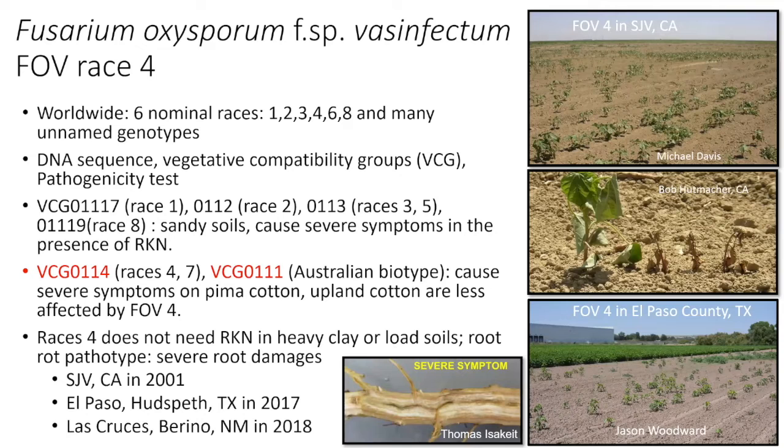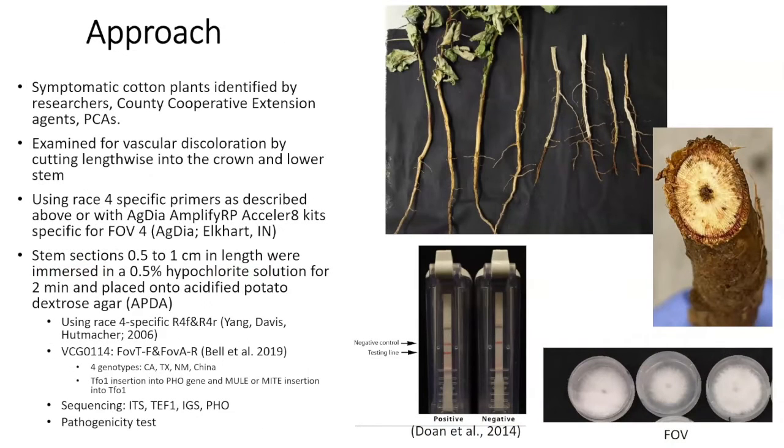The important thing about race four is that it does not require root-knot nematode to cause the disease. The other races — especially race one — need the interaction with root-knot nematode. FOV4 was discovered in El Paso in 2017 and the following year in New Mexico. We're doing a project trying to monitor the presence of race four in our cotton fields here, starting back in 2018.